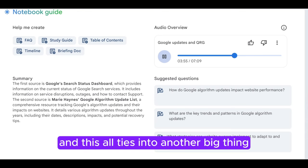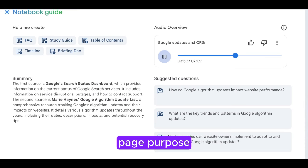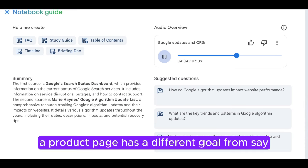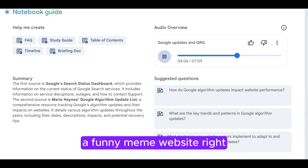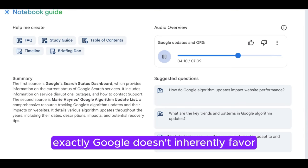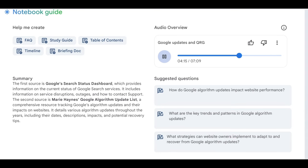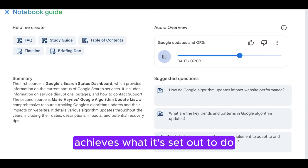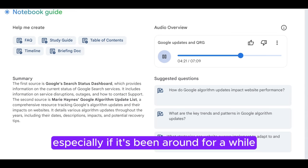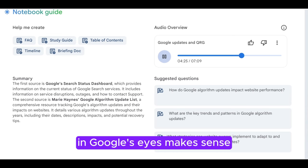And this all ties into another big thing from the guidelines: page purpose — what the page is actually trying to do. A product page has a different goal from a funny meme website. One's trying to sell you something. Google doesn't inherently favor one type over the other; it's about how well a page achieves what it set out to do. So a forum where nobody ever answers your questions, that's not great — especially if it's been around a while. Low engagement usually means low quality in Google's eyes.